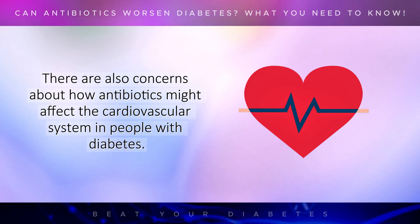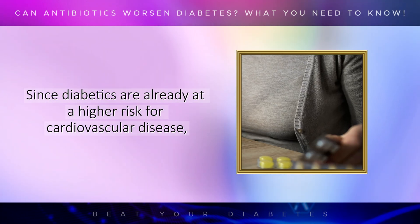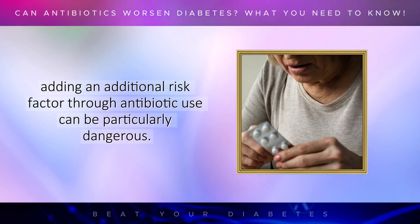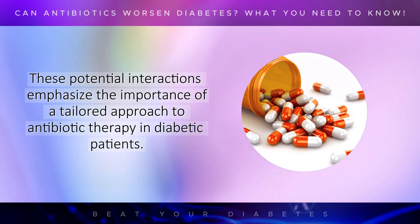There are also concerns about how antibiotics might affect the cardiovascular system in people with diabetes. Some studies suggest that certain antibiotics, particularly macrolides and fluoroquinolones, may increase the risk of arrhythmias and other heart-related issues. Since diabetics are already at a higher risk for cardiovascular disease, adding an additional risk factor through antibiotic use can be particularly dangerous. These potential interactions emphasize the importance of a tailored approach to antibiotic therapy in diabetic patients.